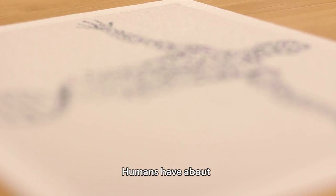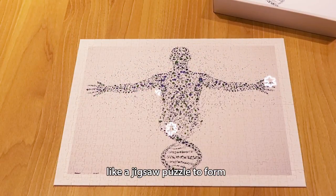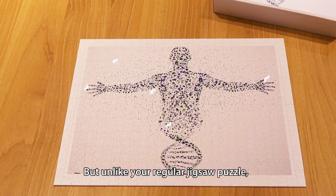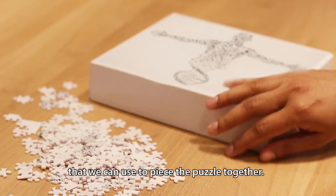Humans have about 20 to 25,000 genes that fit together like a jigsaw puzzle to form what we know as a human genome. But unlike your regular jigsaw puzzle, my team and I do not have a complete picture we can use to piece the puzzle together.